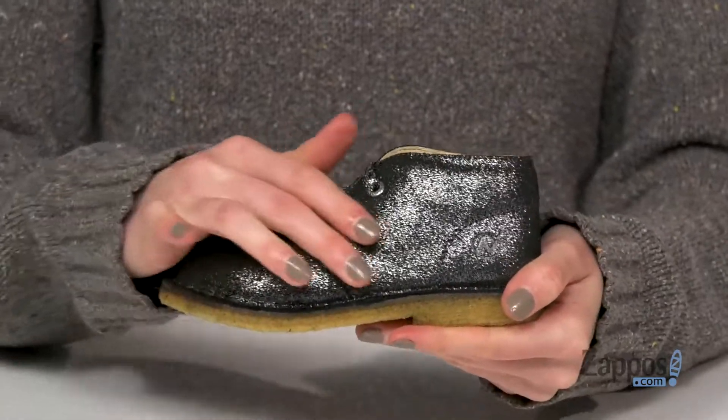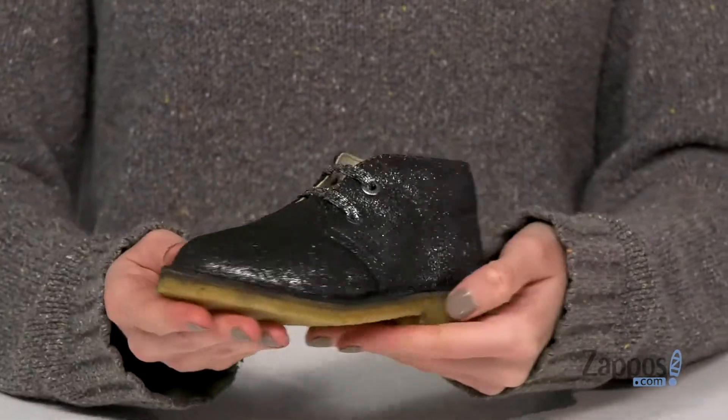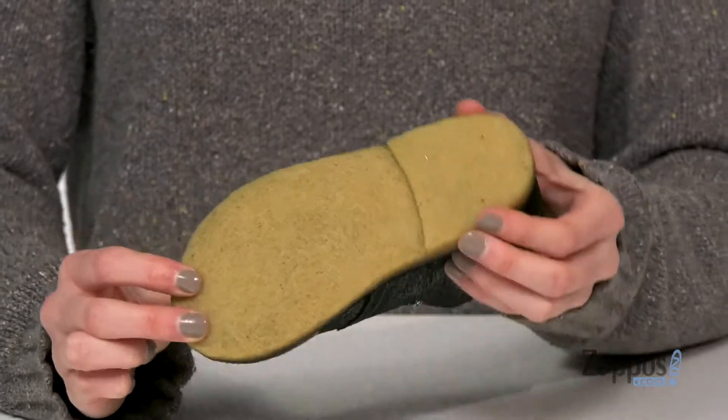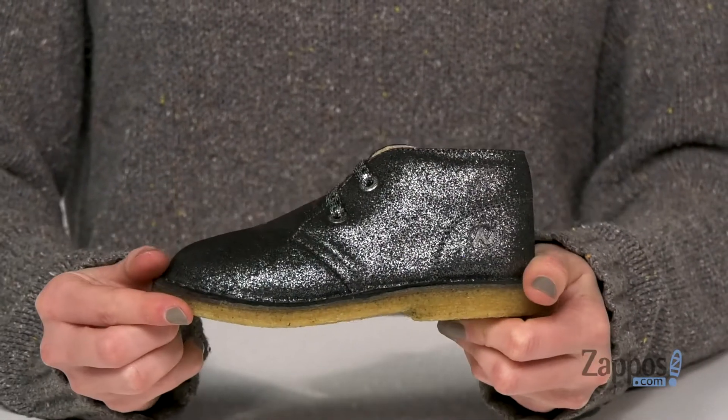The upper is a metallic faux leather, very sleek and shiny. And underneath is a squishy but durable textured outsole. These boots are the perfect gift for the holiday season — grab them today, they're from Naturino.